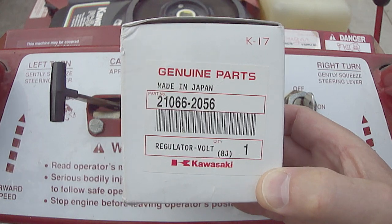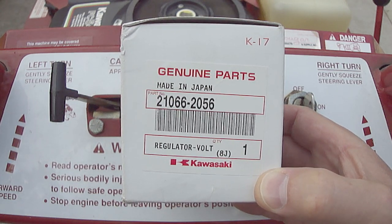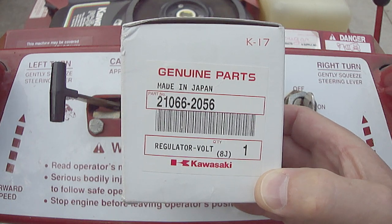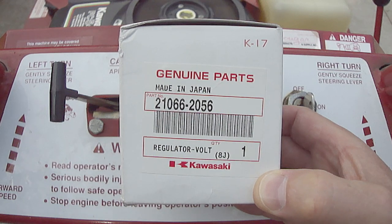To make a long story short, after a lot of wasted time, energy, and frustration, I eventually found a genuine Kawasaki OEM voltage regulator, which I installed, and now everything works just fine.